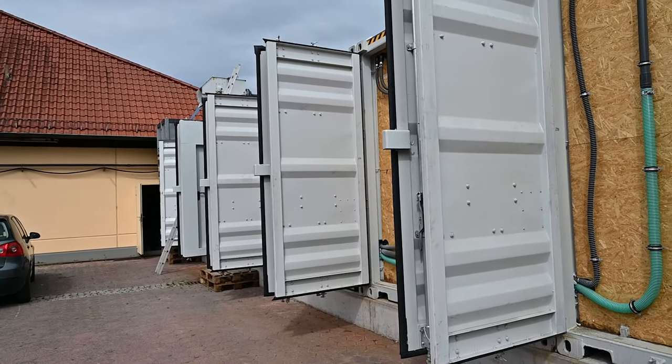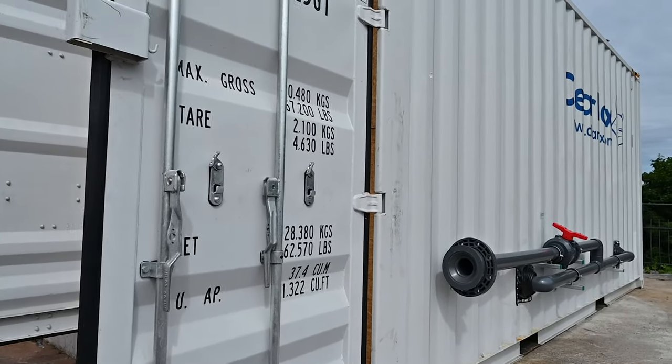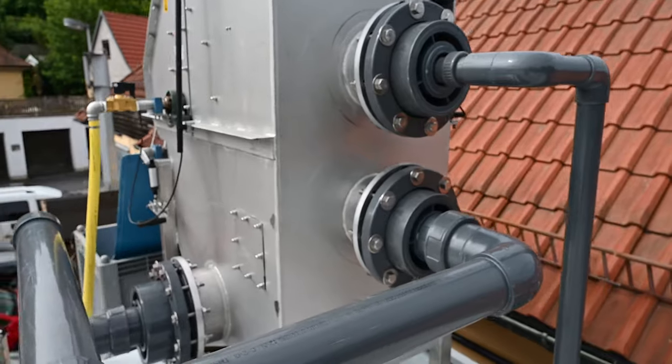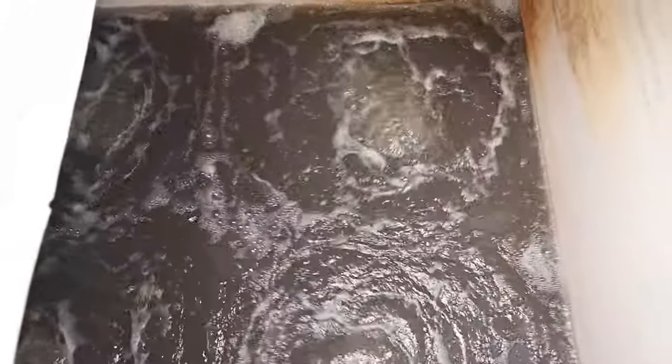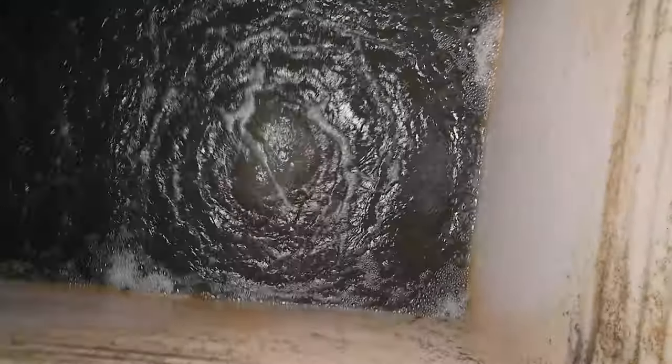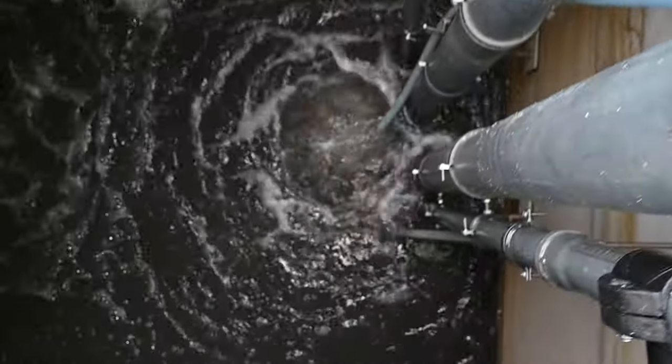The mechanical screen removes inorganic solids that can potentially damage downstream equipment. In this respect, the mechanical screen acts as an asset protection step. Downstream from this screen, we have an aerated containerized buffer, the purpose of which is to equalize peak flows of wastewater.